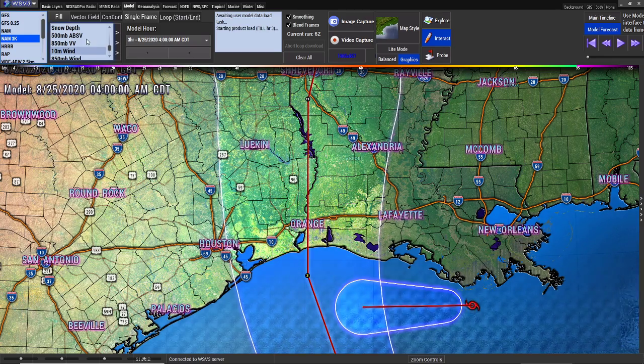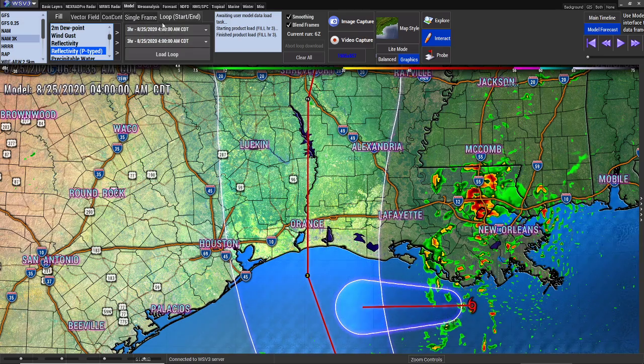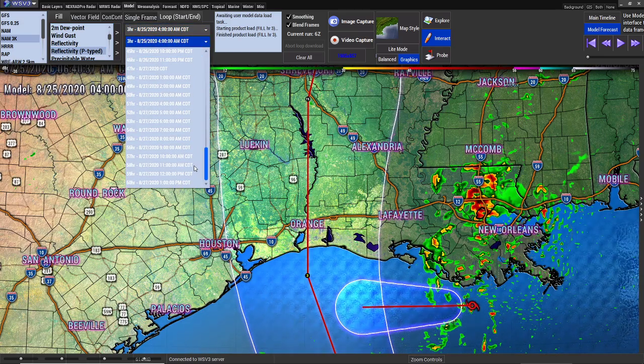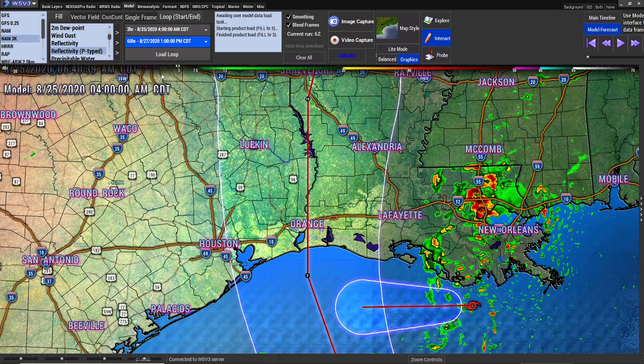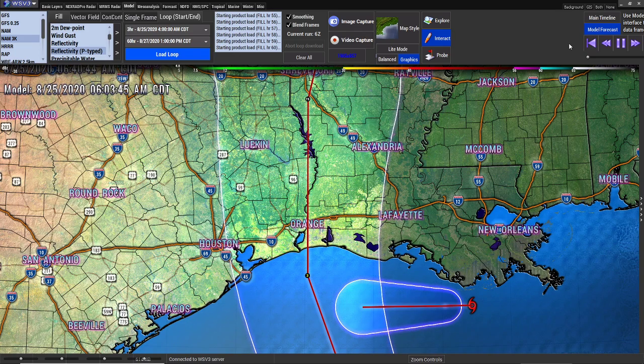Now let me get you over to NAMM 3K — they have the best storm type you can see. That way you can see exactly what to expect. I'm going to do the full 60-hour run so we can see as far as we can on the thunderstorms. Any more than 60 hours, you really can't depend on.